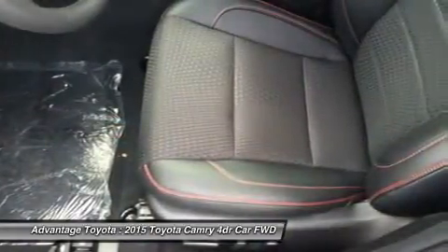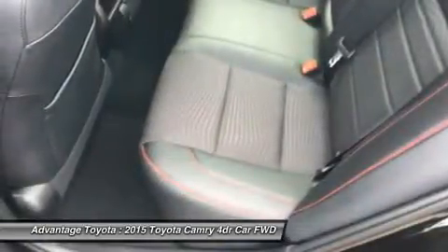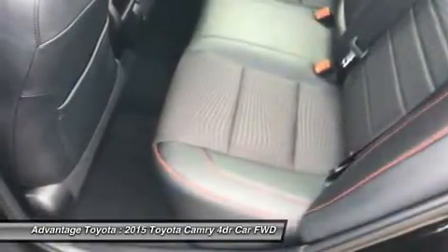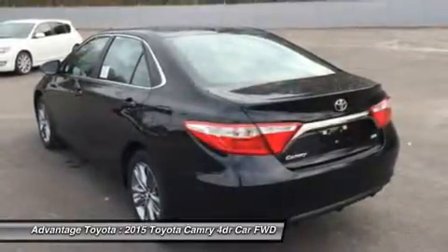Or a 2.5L CVT hybrid engine with 200 horsepower, with up to 43 city/41 highway MPG on the LE model, and 40 city/38 highway on Hybrid SE and Hybrid XLE models.